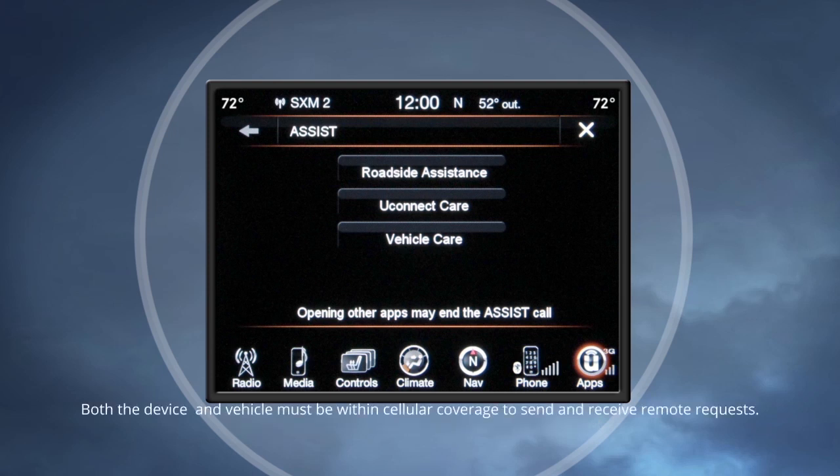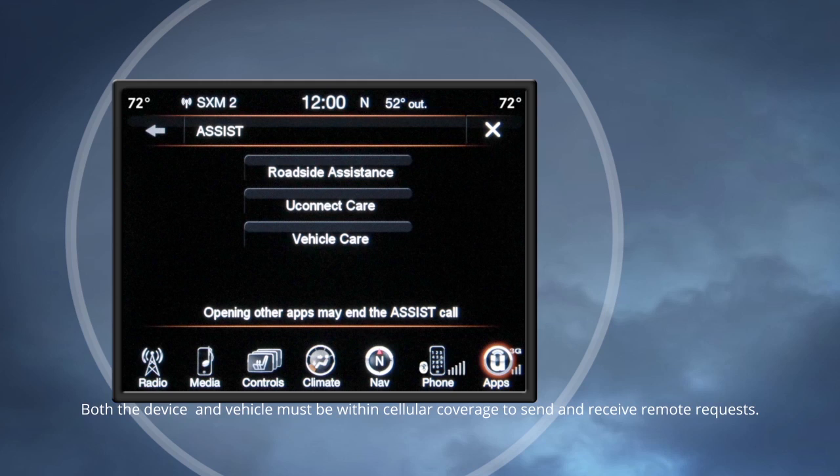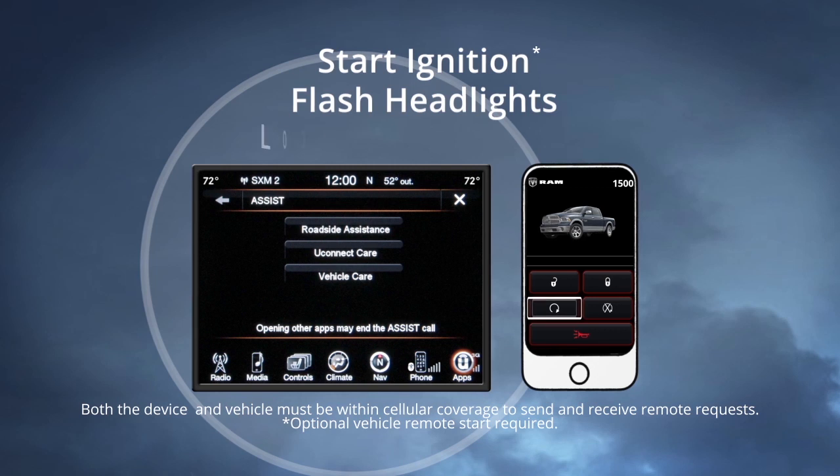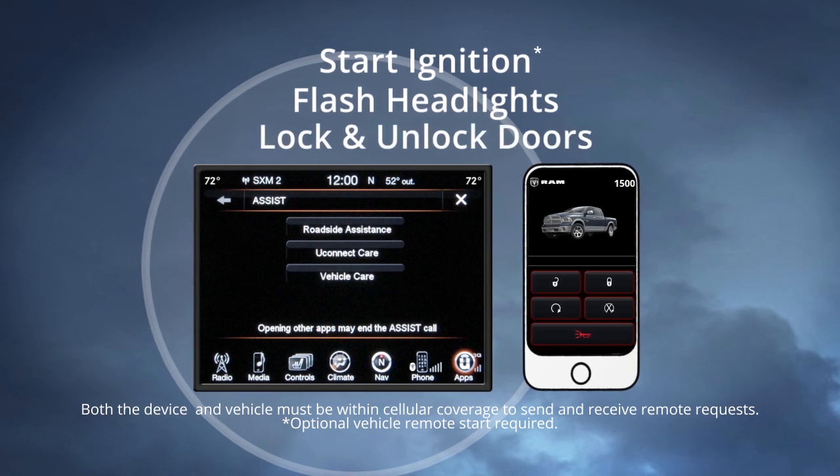Download the new Uconnect Access app to an Apple or Android smartphone and you can start, flash your lights, and lock or unlock your vehicle from any location.